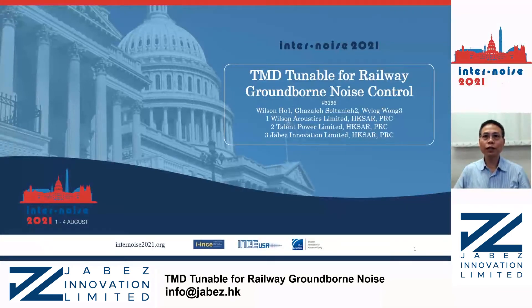Thank you for joining us today. This is Wilson Ho. We are going to talk about tuned mass dampers for railway ground-borne noise control.